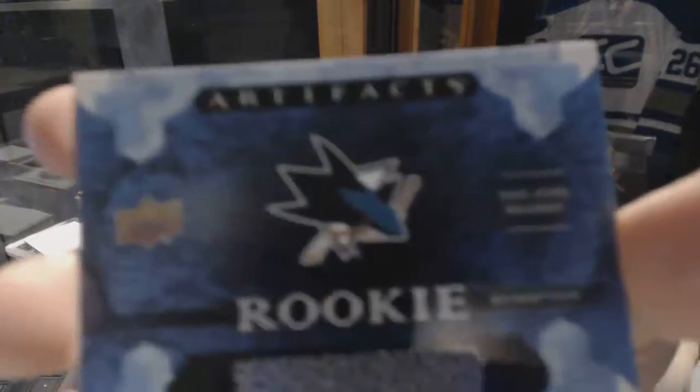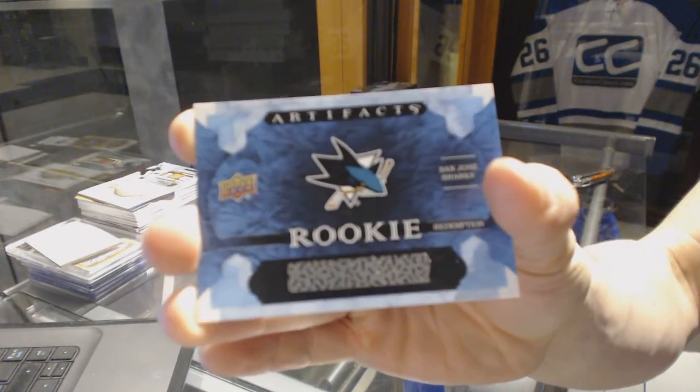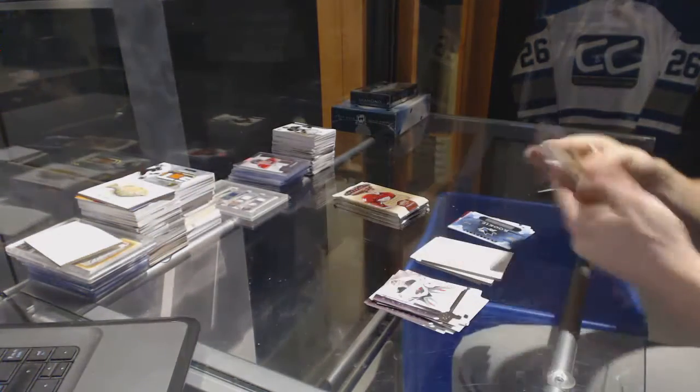We've got a rookie redemption for the San Jose Sharks, Kevin LeBanc.